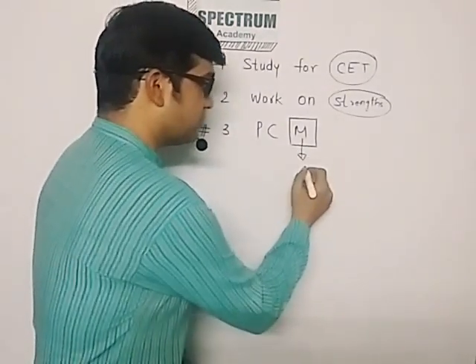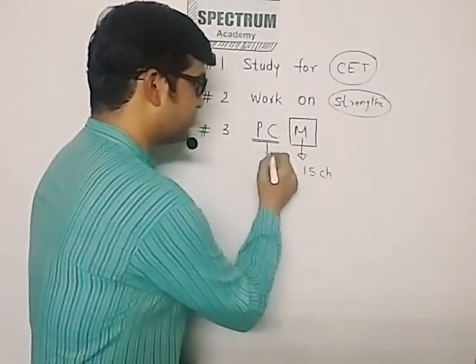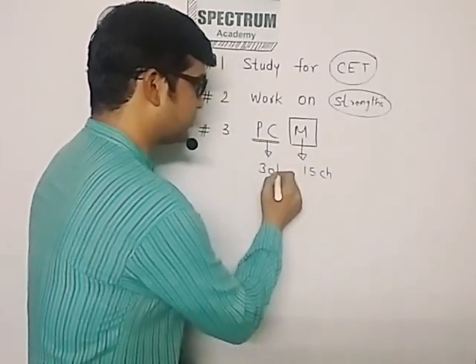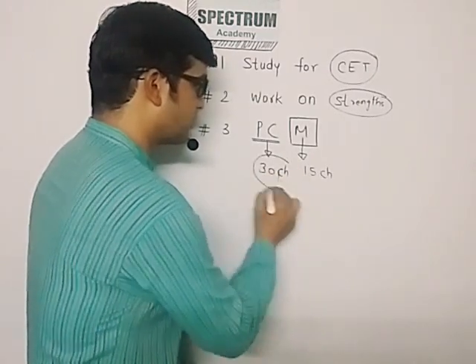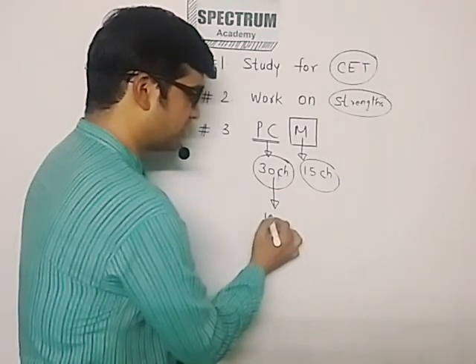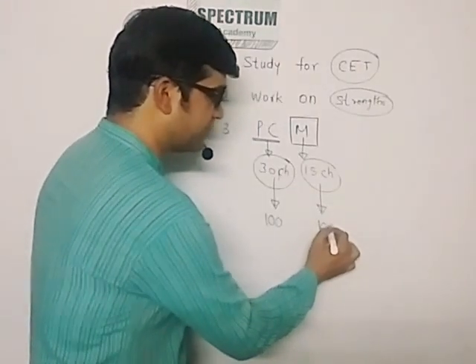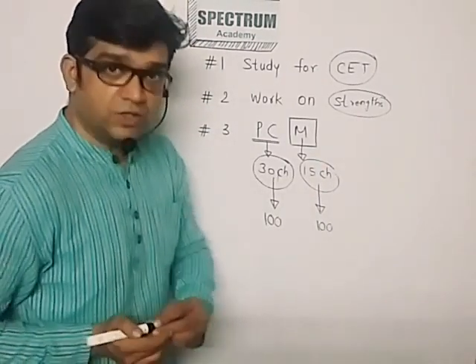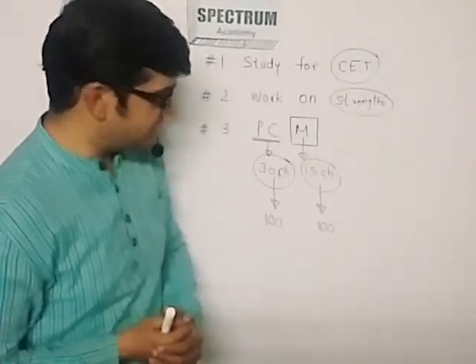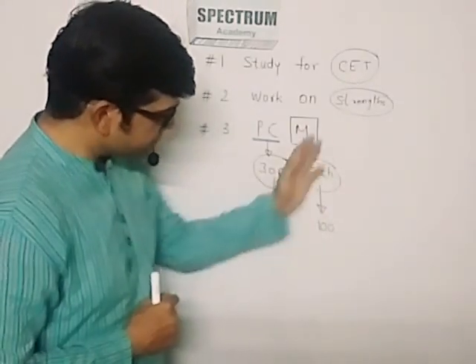Tip number three: PCM. Maths has around 15 chapters and physics and chemistry together are around 30 chapters. If you study those 30 chapters, it gives you 100 marks, and the 15 maths chapters are also weighted for 100 marks. Use your common sense — a little calculation: you have to study half as much compared to physics and chemistry, but you get an equal number of marks.